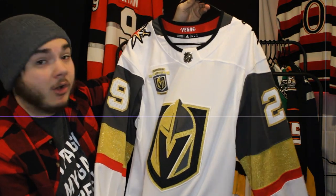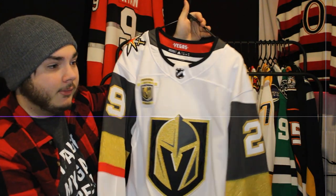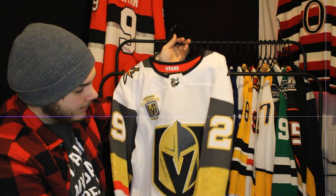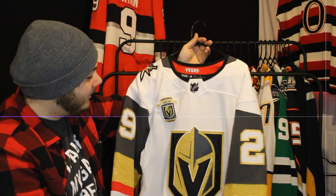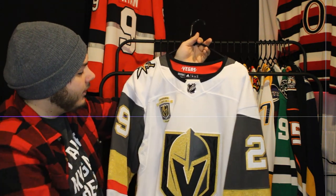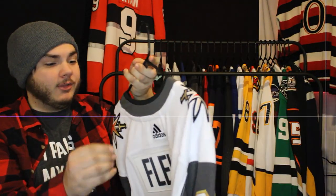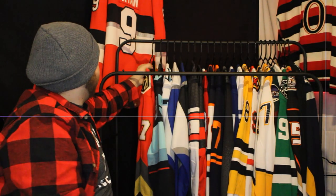Next up for Vegas is the white inaugural season jersey with Marc-André Fleury. Fleury is one of my favorite players of all time — loved him as a Penguin, loved him as a Knight. The longevity of his career and how good he still is is crazy to me. When I think of the Golden Knights in white, I think of Fleury during that inaugural season run to the playoffs.